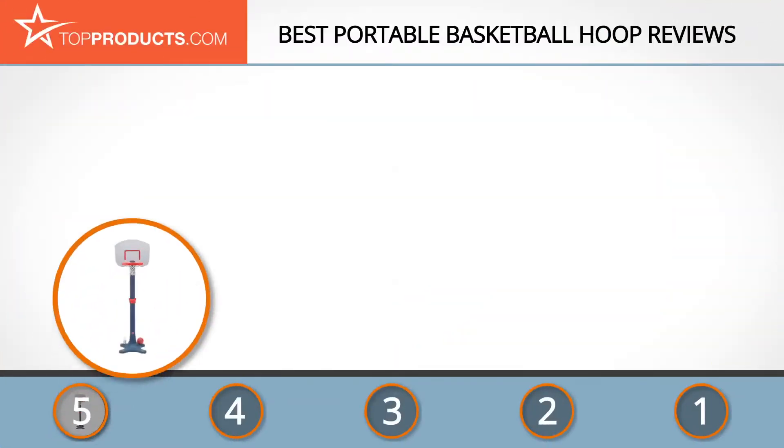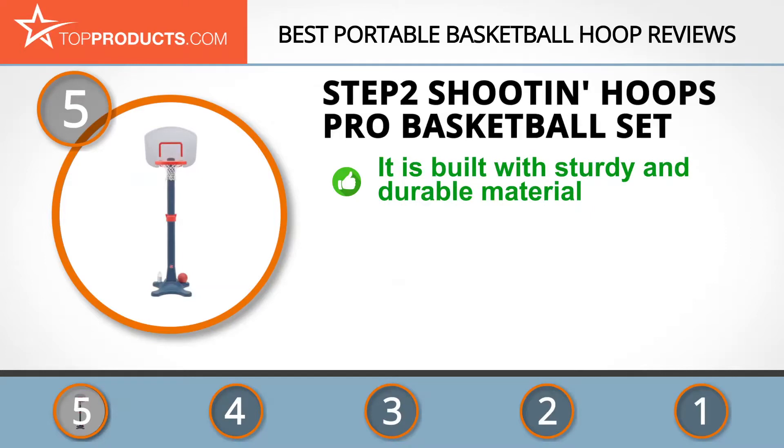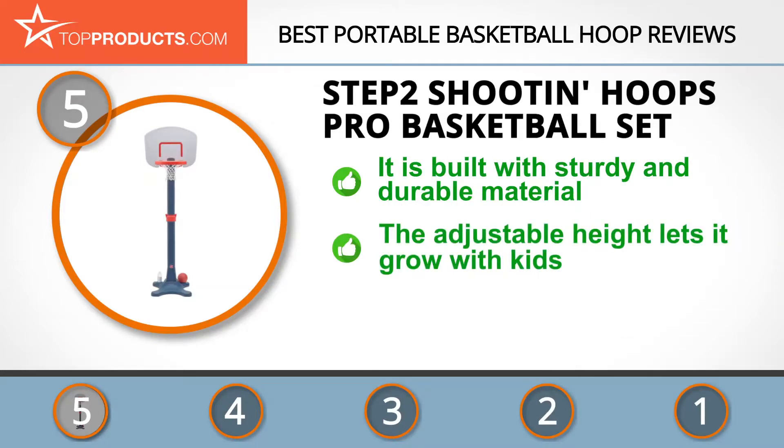At number five is the Step Two Shootin Hoops Pro Basketball Set, chosen not only for its features but also because of its budget-friendly price tag. Step Two is a widely recognized manufacturer of children's toys and furniture that promote development and learning through active engagement. The Step Two Shootin Hoops Basketball Set is a sturdy plastic construct with a breakaway rim and a well-balanced base, ideal for both indoor and outdoor play.